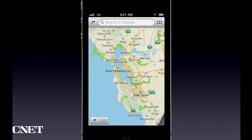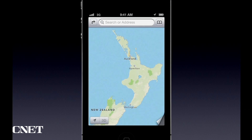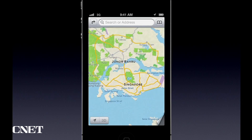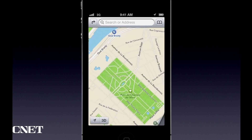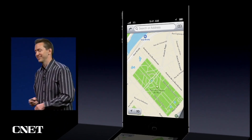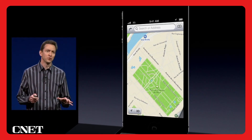This is a worldwide effort — we're covering the world. Here's Italy, New Zealand, Singapore, Norway, Paris. The beautiful, beautiful maps.